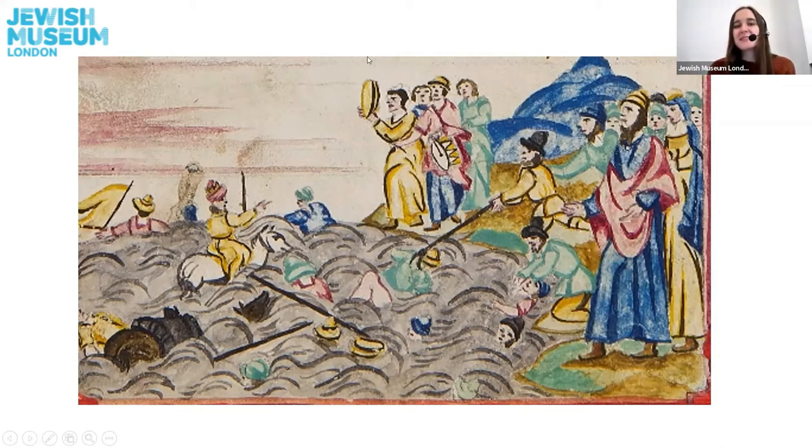There is one person in particular who my eye is drawn to — a figure in a yellow dress holding something up in her hands. I wonder if you know who this woman is, a very important woman in the Passover story. It is Miriam. Miriam is one of the female prophets from the Tanakh. She is the sister of Moses and Aaron and a really important person in the Passover story. This month is Women's History Month and across the museum we are celebrating strong, brave and powerful women — and Miriam was certainly all of those things.